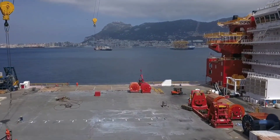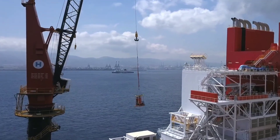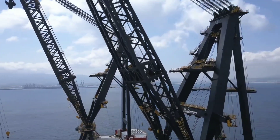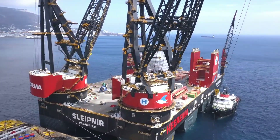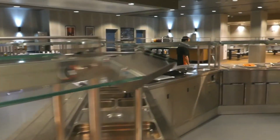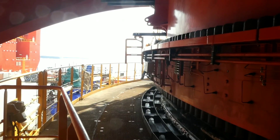Witnessing Sleipnir in action: As we approach the vessel, we're greeted by its towering cranes that seem to stretch up to the sky. The vessel's sleek design and massive size make it an impressive sight. We watch as Sleipnir's cranes move into action, lifting and moving heavy structures with ease. The vessel's dynamic positioning system ensures it remains stable even in strong currents and harsh weather. We witness the precision and accuracy of the crane's movements as it lifts heavy structures and places them with the highest degree of accuracy.